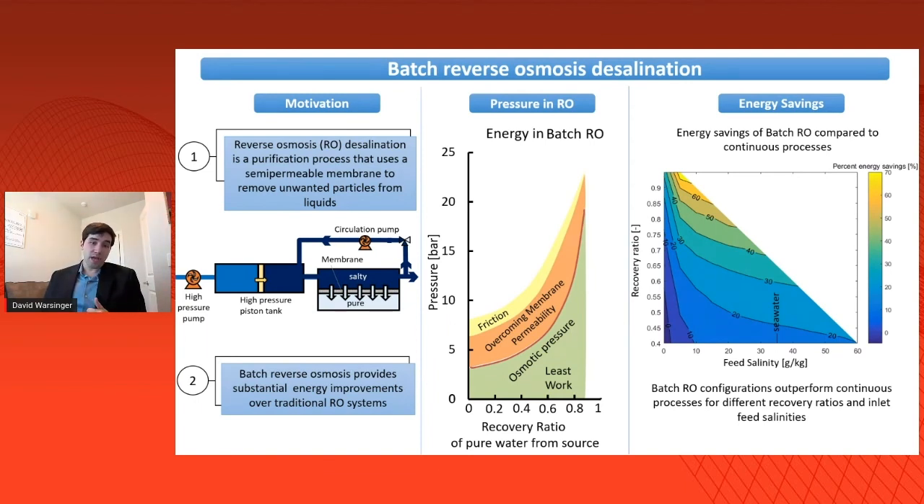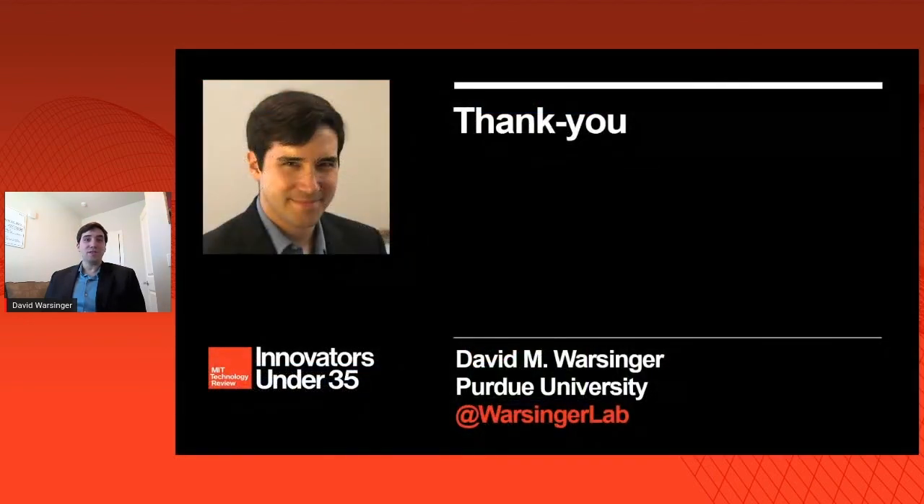This process innovation also reduces membrane fouling by cycling the salinity, which can reduce inorganic scaling and also makes it harder for microorganisms to survive on the membrane surface. We are working to implement this technology in South America, including in Colombia, as well as making plans to do so in Kenya. I'm Professor David Warsinger from Purdue University. Thank you very much.